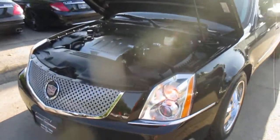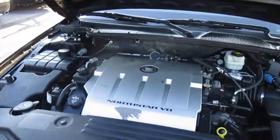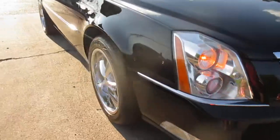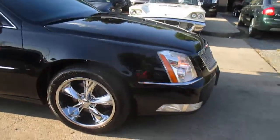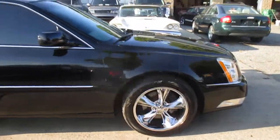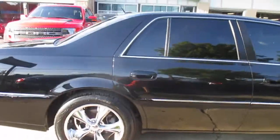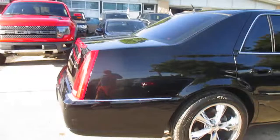This is our video walkaround of our 2008 Cadillac DTS. This has just about all the options. It's got a custom grille and a nice set of Chip Foose wheels — those are in excellent shape. It's also got a matching set of hand-coated tires on the wheels.